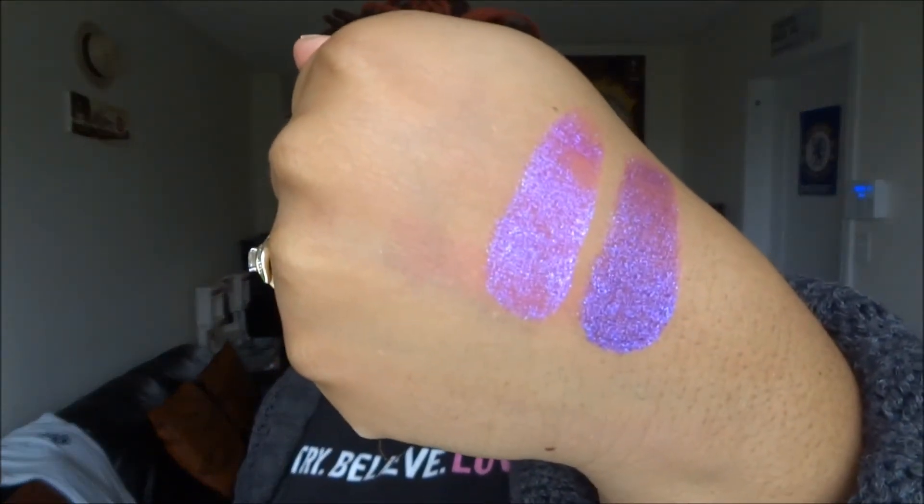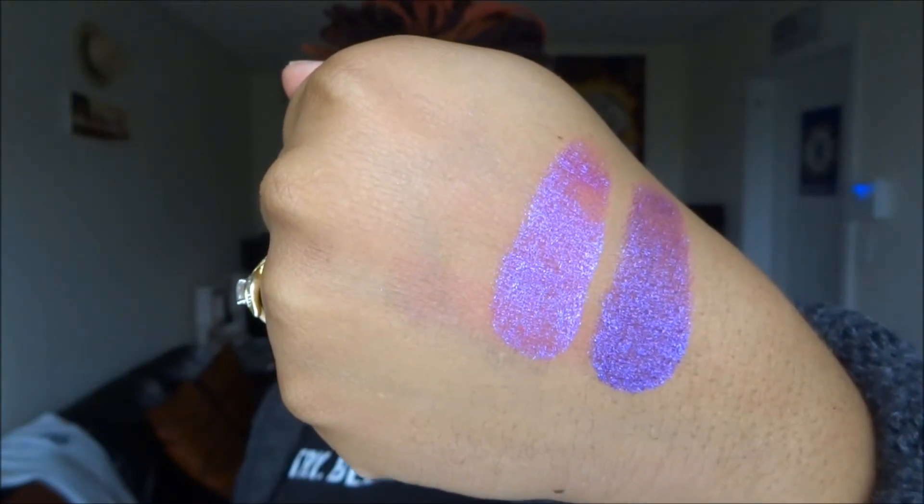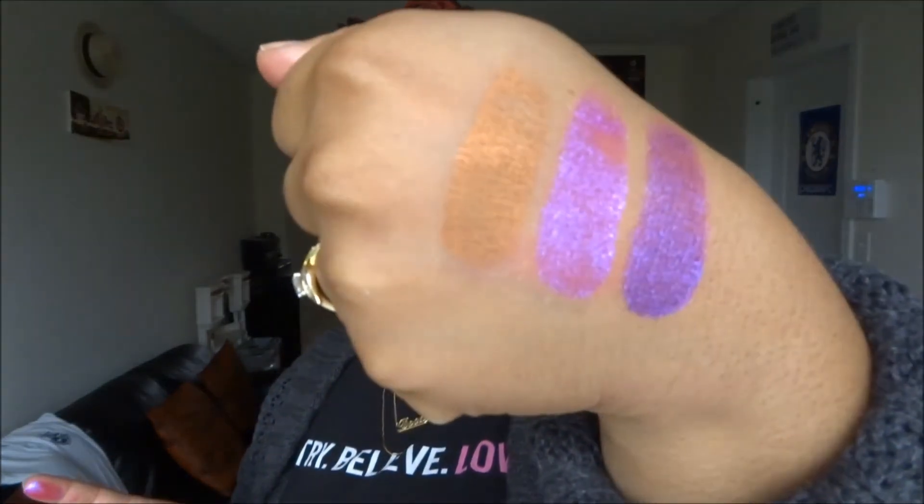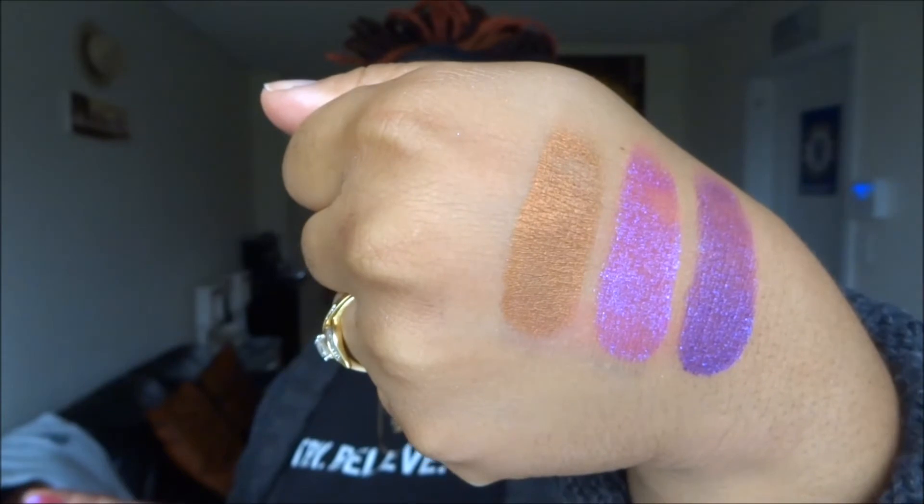So that is Slave to Pink, and that's it swatched on the back of my hand as well. The next color, which is my number one favorite out of all the ones I purchased, is called Game Face. The finish is ultra metallic. That is it swatched on my finger, and on the back of my hand — it's like a burnt orange-ish copper color. It's really, really pretty and looks really great. Perfect for just a wash of color on the lid when you don't want to put anything else on.